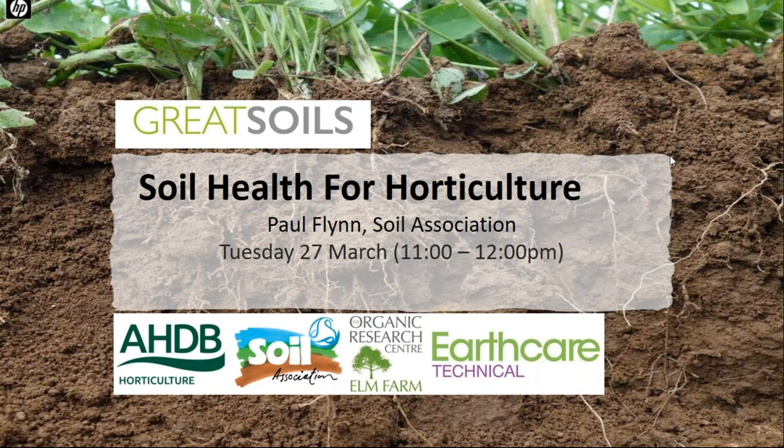Good morning. Thank you to everyone for joining us today for the Great Soils webinar on soil health for horticulture with Paul Flynn from the Soil Association. My name is Ben Reskin and I'm the Head of Horticulture at the Soil Association, chairing the webinar today. Great Soils is a programme funded by AHDB Horticulture and includes projects CP107, 107b, 107c, and 107d. Project 107b, Growing Resilient Efficient and Thriving Great Soils, is delivered in partnership by Earthcare Technical Limited, the Organic Research Centre, and the Soil Association.